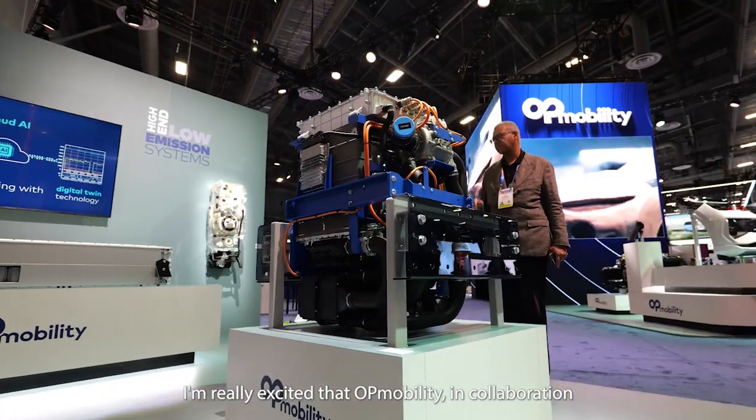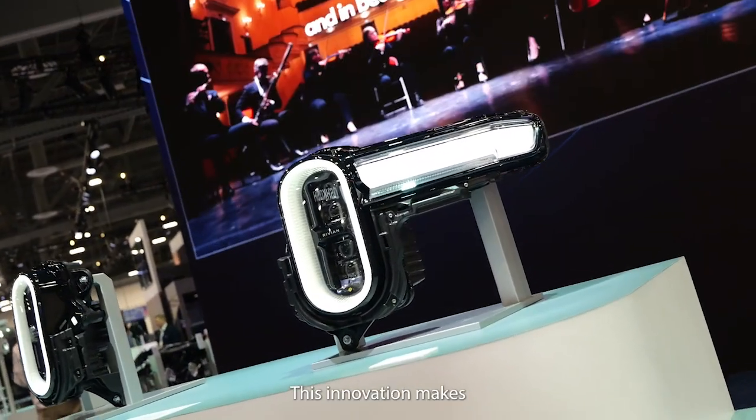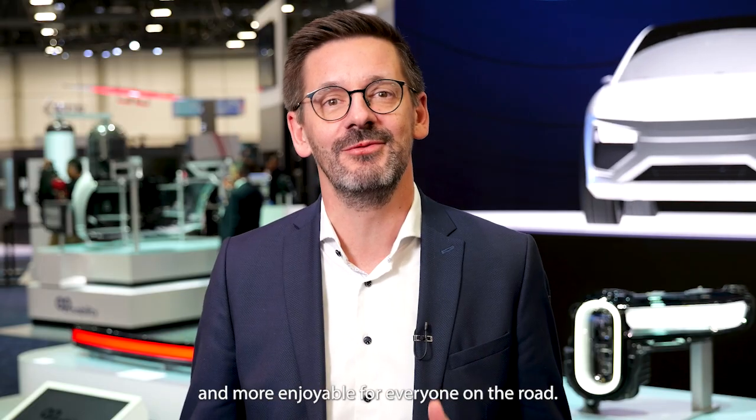I'm really excited that OP Mobility, in collaboration with Rivian, has introduced the first glare-free high beam in the US. This innovation makes night-time driving more safe and more enjoyable for everyone on the road.